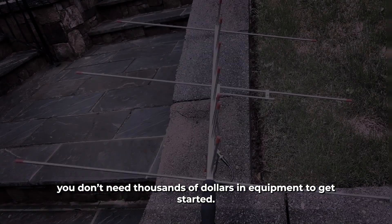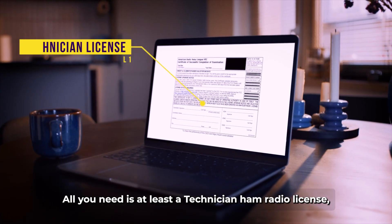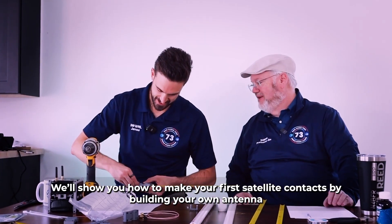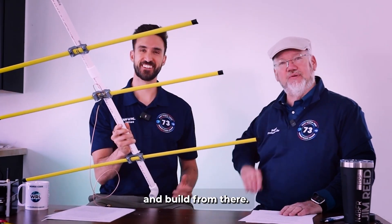You don't need thousands of dollars in equipment to get started. All you need is at least a technician ham radio license and a basic handheld. We'll show you how to make your first satellite contacts by building your own antenna for less than fifty dollars, and build from there.